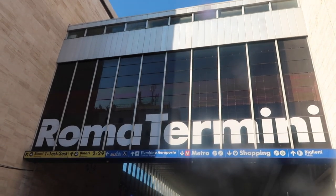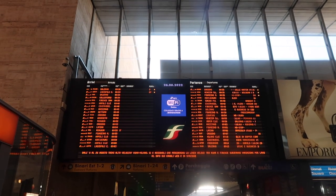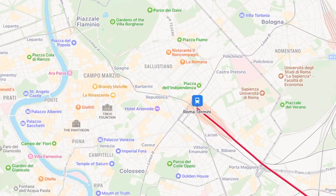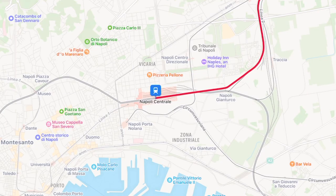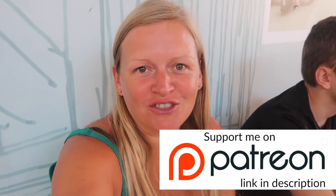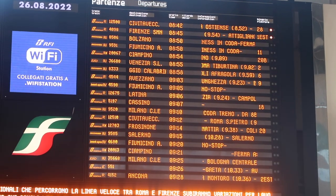Welcome to Termini train station in Rome. We have just spent the last couple of days in Rome and we are now heading over to Naples just for 24 hours. To get to Naples from Rome, the easiest way is to come to Termini station, which is the main train station in Rome, and then get a train down to Naples. It's about an hour 15 minute train and we are here now, just waiting for our train to arrive. As soon as you enter the station there's a big board with departures which is pretty clear.